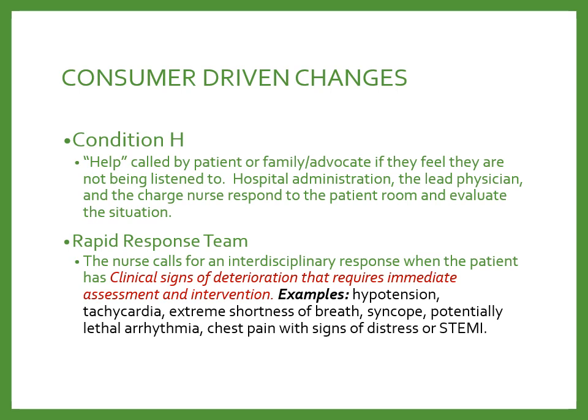There have been some consumer-driven changes as well. Condition H allows the family, patient, or their advocate to call for help if they feel they're not being listened to. Hospital administration, the lead physician, and the charge nurse respond to the patient room to evaluate the situation, helping prevent unintentional errors of omission by not recognizing clinical decompensation before it happens. The nurse can also call a rapid response team — an interdisciplinary response when the patient has clinical signs of deterioration requiring immediate assessment and intervention. Examples include hypotension, tachycardia, extreme shortness of breath, syncope, potential lethal arrhythmias, and chest pain with signs of distress or ST elevation MI. Once the patient goes into respiratory or cardiac arrest, you call a code.